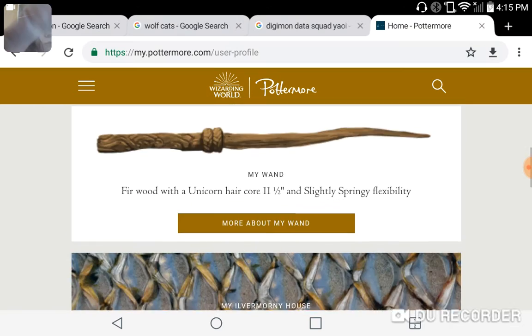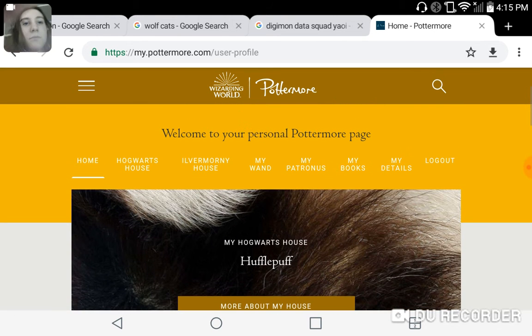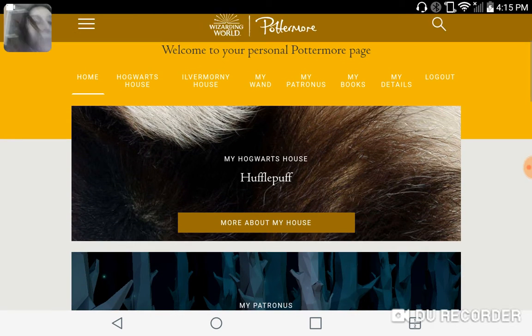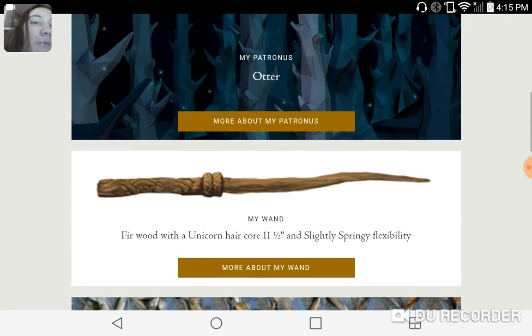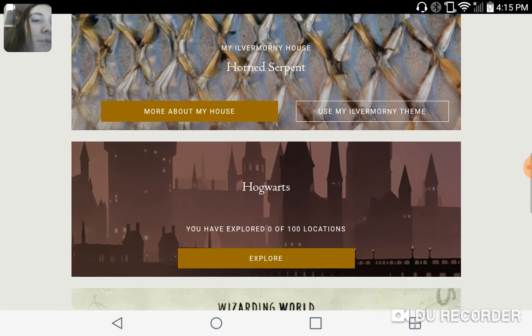So yeah, let's explore Hogwarts, shall we?